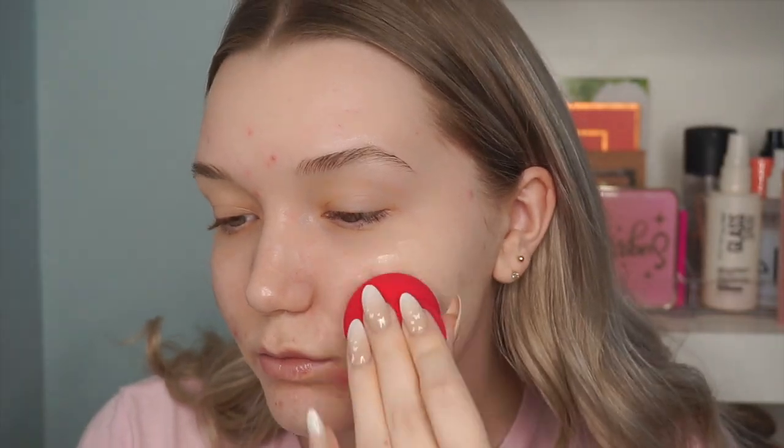So far that first layer doesn't look like it gave much coverage, so I went in with a little bit more. With about one layer on the cheek, the coverage isn't as medium as I thought — to me this is light medium. But I will say it looks amazing on my skin in terms of texture; it's not accentuating any texture on my face whatsoever. It looks very healthy and natural.